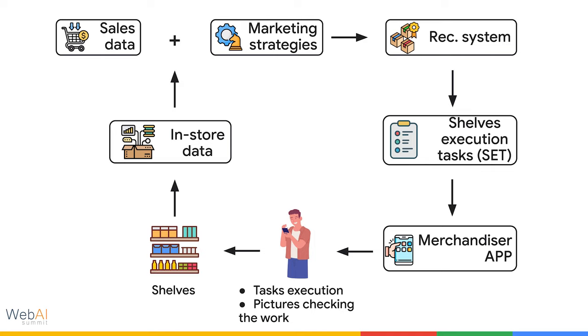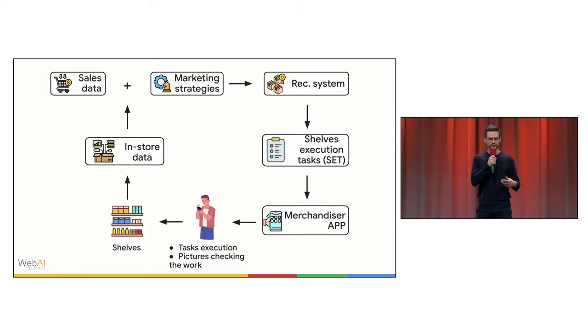This happens because supermarkets don't have good internet connection. So at the beginning of the day, merchandisers go outside the supermarket, download all the tasks, then go inside and execute them — taking photos of everything they did. At the end of the day, they go outside and upload everything in the app. This was important to feed the recommendation system back with in-store data and guarantee that the tasks being generated daily consider the actual situation of the store.